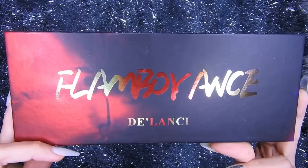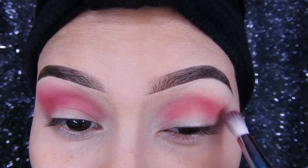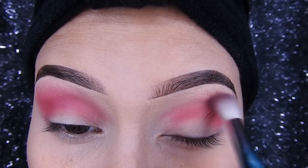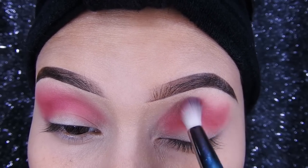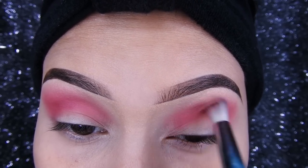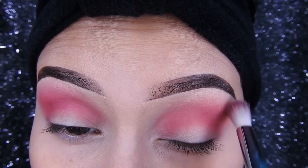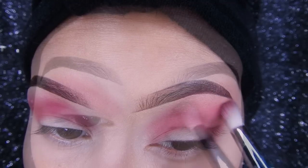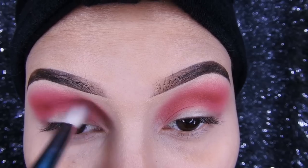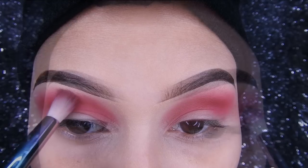Hola, ¡qué tal muchitas! Bienvenidas al canal. Hoy les traigo un maquillaje con la paleta de Lansi. Voy a estar utilizando esta sombra como sombra de transición y a la vez como profundidad. Agárrense una brocha que sea gordita y especial para difuminar. Aquí abajito en la cajita de información les estaré dejando el link de la tienda si es que gustan. En la sombra tienen que estar poniéndolo de a poquito y luego ir aumentando el color a la intensidad que cada una le guste.